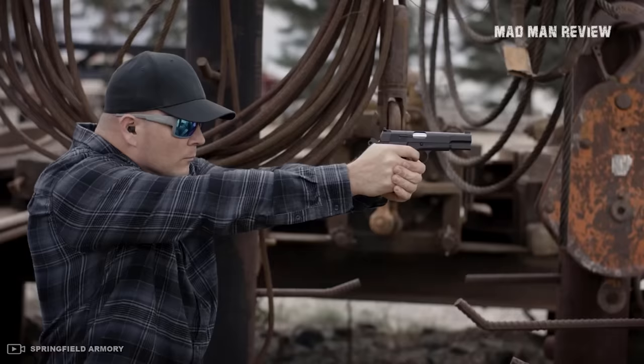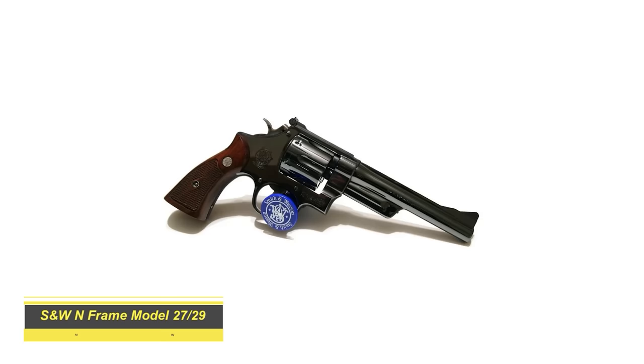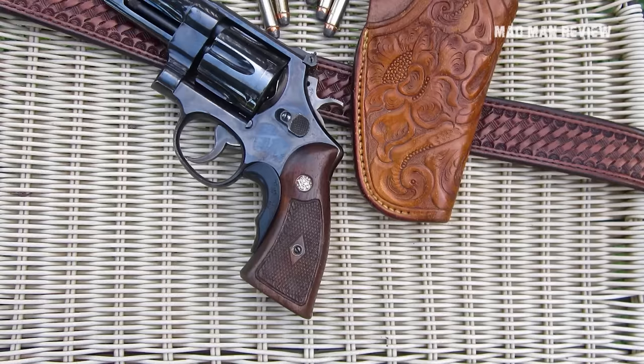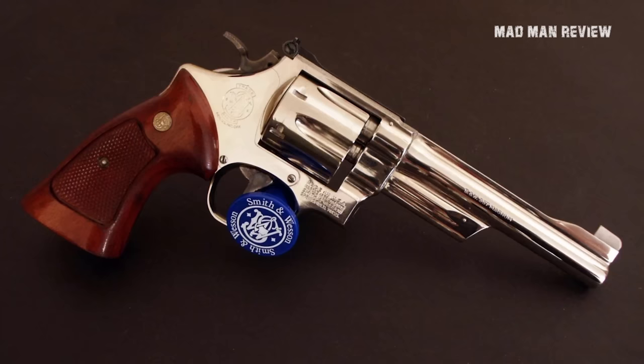Number 3: Smith & Wesson N-Frame Model 27/29. The year 1935 brought us an iconic new cartridge. Before that year, handguns were just used for defense, hunting, and sport, and were considered too weak. All that changed when in 1935 the .357 Magnum made its entry. For this new round, there came the Smith & Wesson registered revolver, which evolved into what is now known as the Model 27.